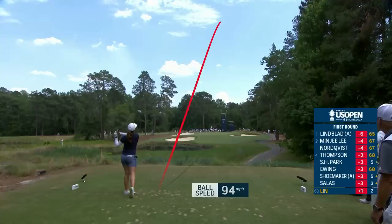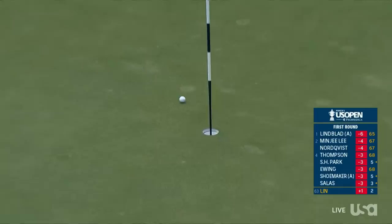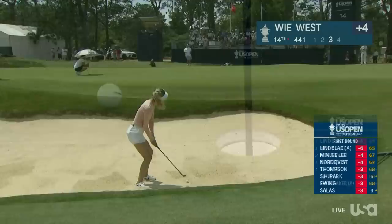How about this par three? This hole location in the back right portion — if you can hit a fade, it's the preferred ball flight — and a nice bounce back for Shi Yu Lin after a par-bogey start. Now at the 14th, Michelle Wie West.